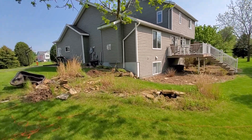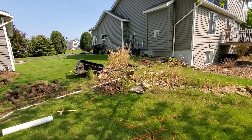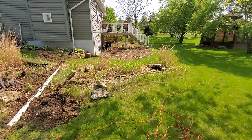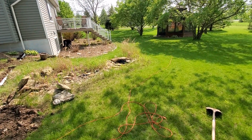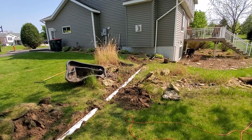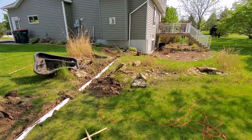Originally it went over to a little pond here, where it was supposed to go through a corrugated pipe, into the pond, and then spill down to a lower one. That never seemed to work right — no matter how hard it rained, we never really saw the top basin get full or flowing down to the bottom one.